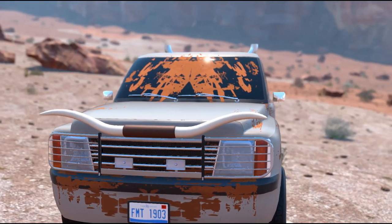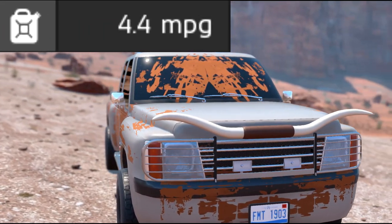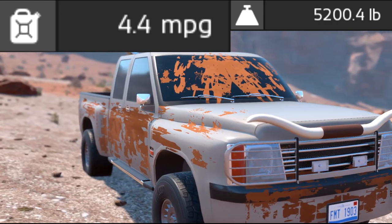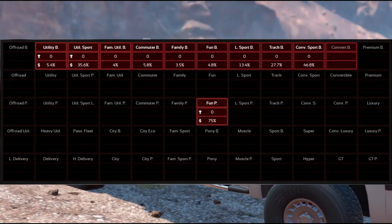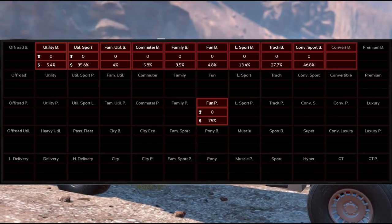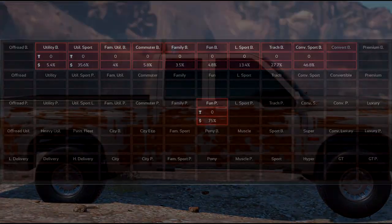It has a fuel efficiency rating of an American standard 4.4 miles per gallon and weighs 5,200.4 pounds, or 2,358.9 kilograms. Since those people customize the living crap out of this truck, it doesn't compete with anyone in the market.